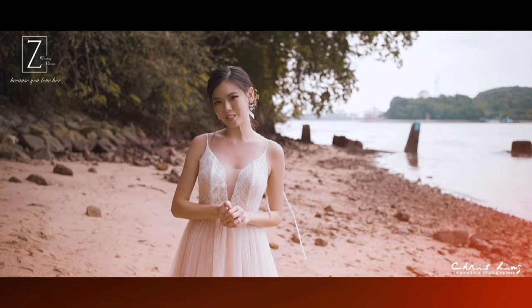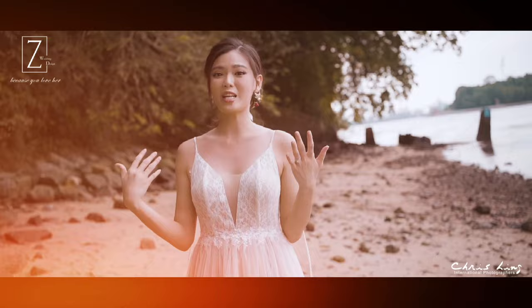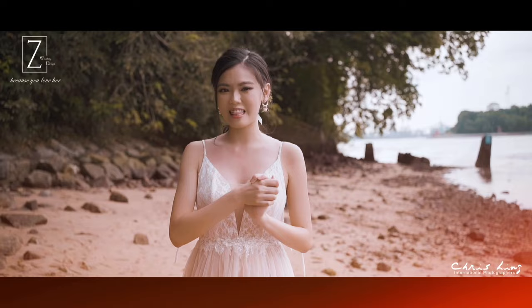I had a really enjoyable shoot today with Z-Wedding and Chris Link photography. My makeup and hair is amazing, the gowns are amazing and I'm sure the photography will be amazing as well. The team that we had today were really awesome. They made us feel super comfortable and we had so much fun even though the sun was scorching hot. So I really can't wait to see the pictures and thank you so much for joining me for my pre-wedding shoot. See you next time!